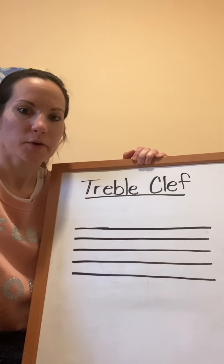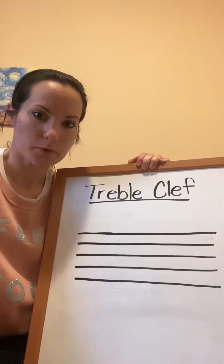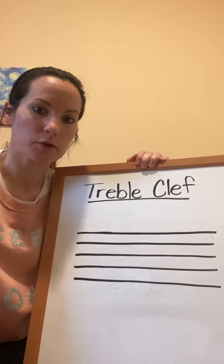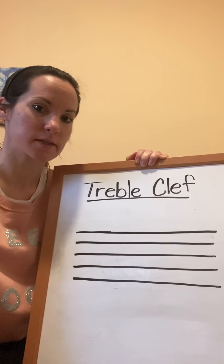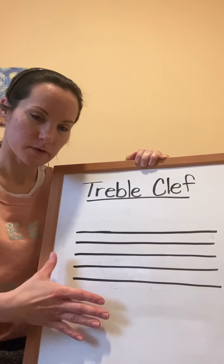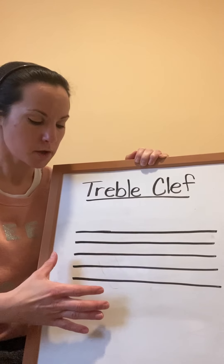Hey boys and girls, we are going to review what we did the week before spring break. This video is going to tell you what you're going to be doing for this week in this lesson, so let's kind of review. We talked about in the video two weeks ago something called the staff.